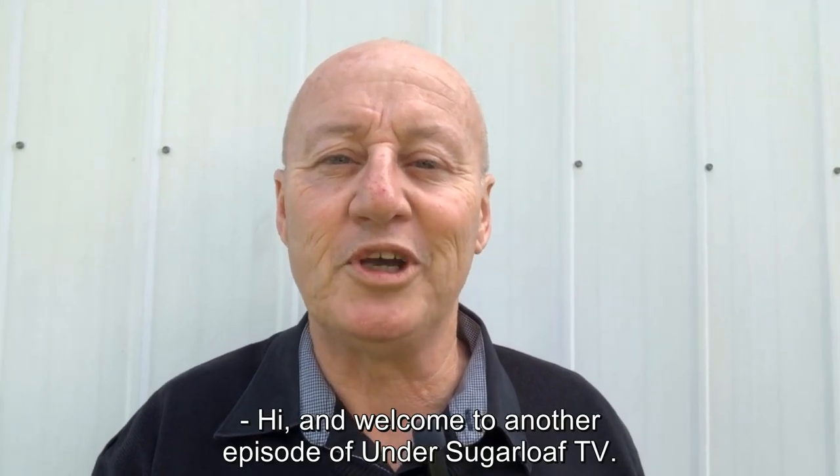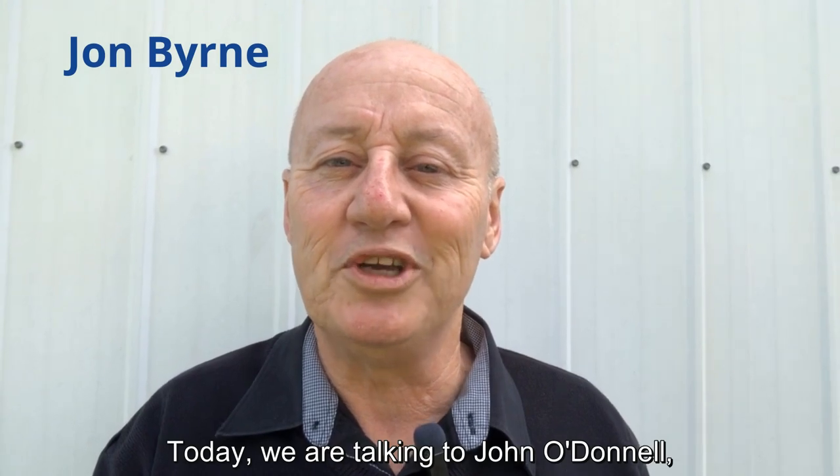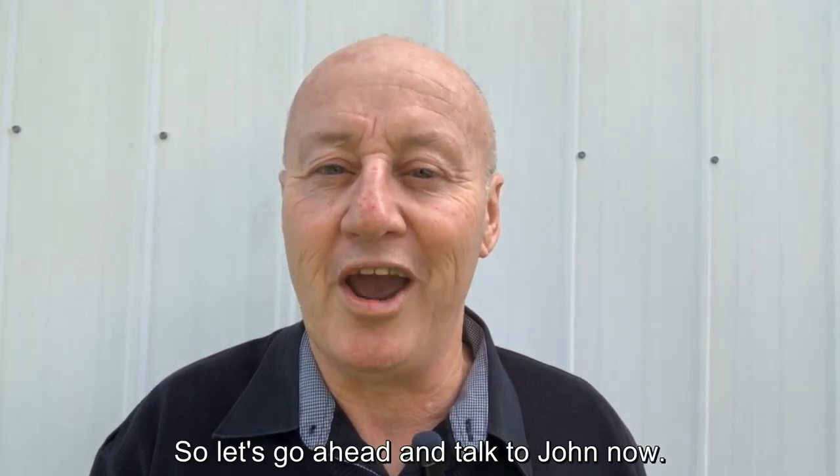Hi and welcome to another episode of Under Sugarloaf TV. Today we are talking to John O'Donnell about the Siem No. 2 mine out the back of West Walls End. So let's go ahead and talk to John now.